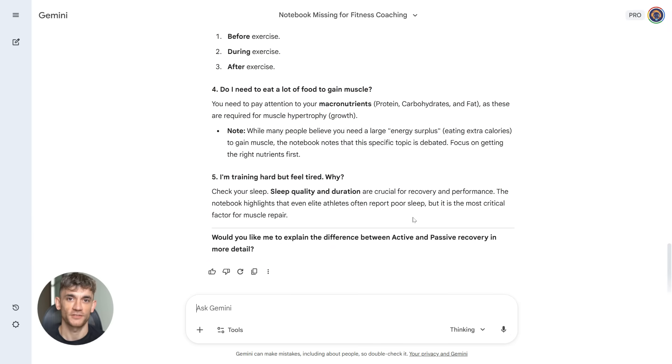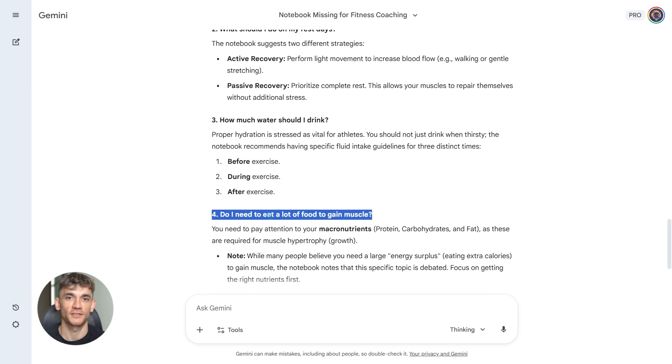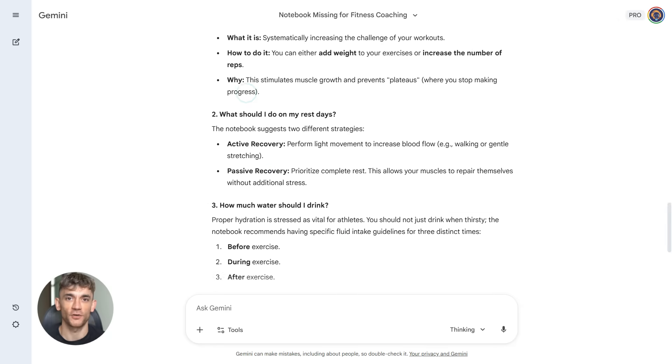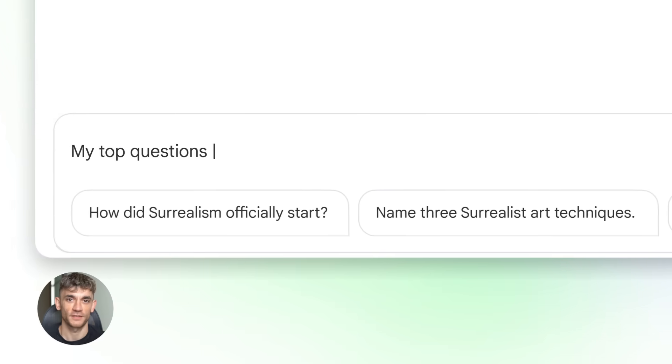Gemini already knows everything because you built that knowledge base once. Here's what's really smart about this: Notebook LM becomes your memory — it stores everything, it organizes everything, it's your knowledge vault. Then Gemini becomes your thinking engine — it takes that knowledge and turns it into actions: scripts, plans, answers, content, whatever you need.